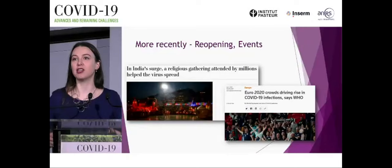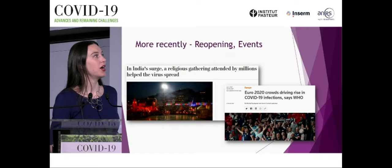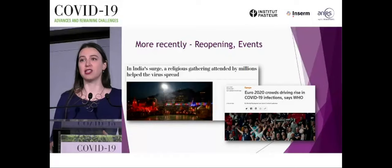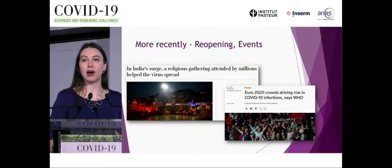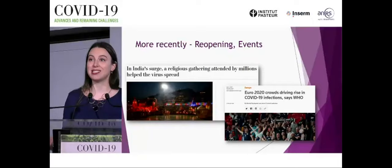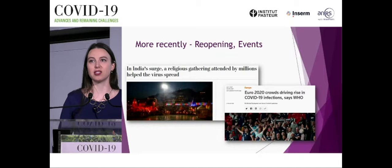Nowadays we do have variants like Delta that are more transmissible, yet human behavior still matters. The Euro 2020 Cup football games this summer, with people gathering in stadiums, at home, and in bars, seem to have led to a rise in cases in some countries. And religious gatherings in India may have given Delta the foothold that helped it become the globally dominant variant. Even for a variant we now know well, it can be really difficult to distinguish how much is human behavior versus actual changes to the virus.